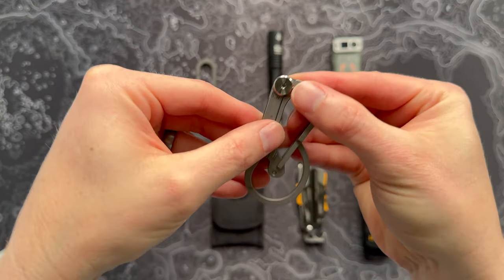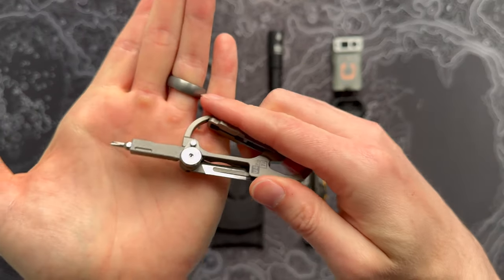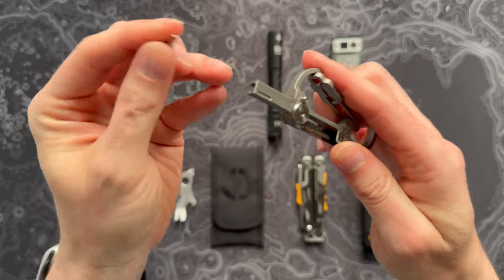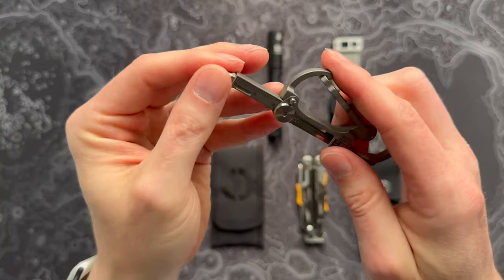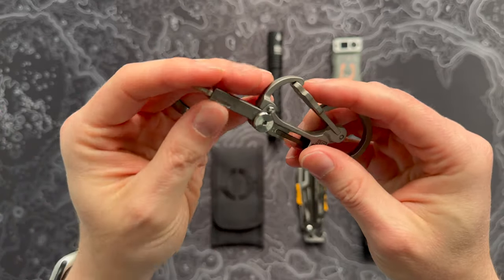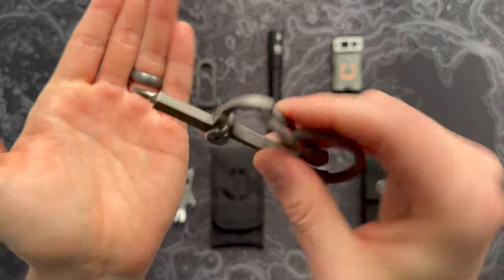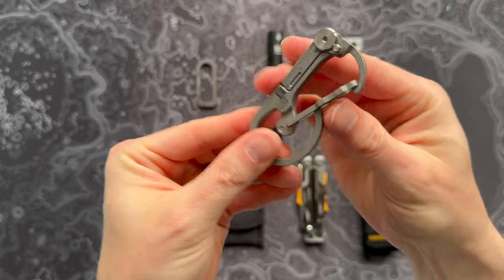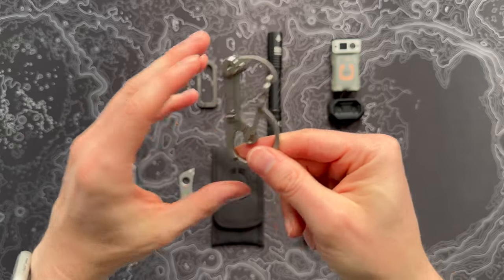This carabiner also has a tiny locking screwdriver built in. It has a tiny Phillips head that slides out to reveal a tiny flathead screwdriver as well, which stays in place magnetically. There's an itty bitty centimeter-size ruler on there too. The whole thing is locking — you have to push a tiny locking mechanism down to close it again. All in all, a really cool little carabiner if you want a few extra tools for your keychain.